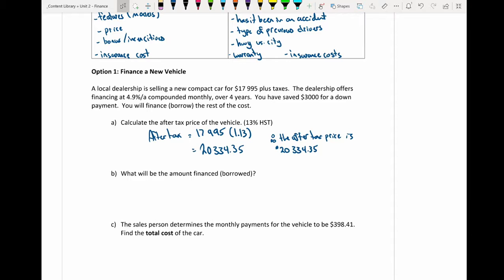For part B, we want to know the amount financed or borrowed. The financed amount equals the total after-tax price minus the down payment of $3,000. So we must borrow $17,334.35.